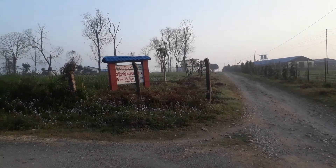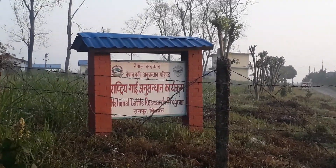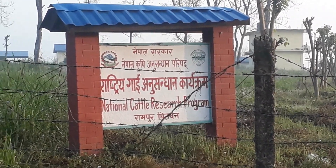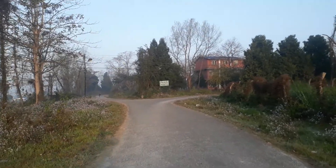Here is the sign for the National Cattle Research Program, Rampur, Chitwan, under NARC — Nepal Krishi Anusandhan Parishad. This area has been fenced and here is the road that leads to Rampur campus.